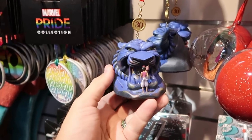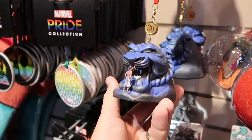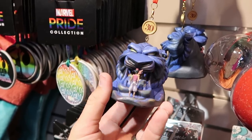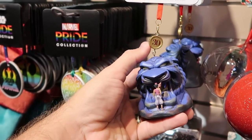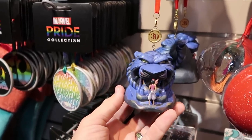Looks like they also have some brand new Legacy Sketchbook Series Christmas ornaments. This one is for the 30th anniversary of Aladdin — with that classic scene, Aladdin and Abu on his shoulder, and a 30th anniversary badge. $10 marked down from $27.